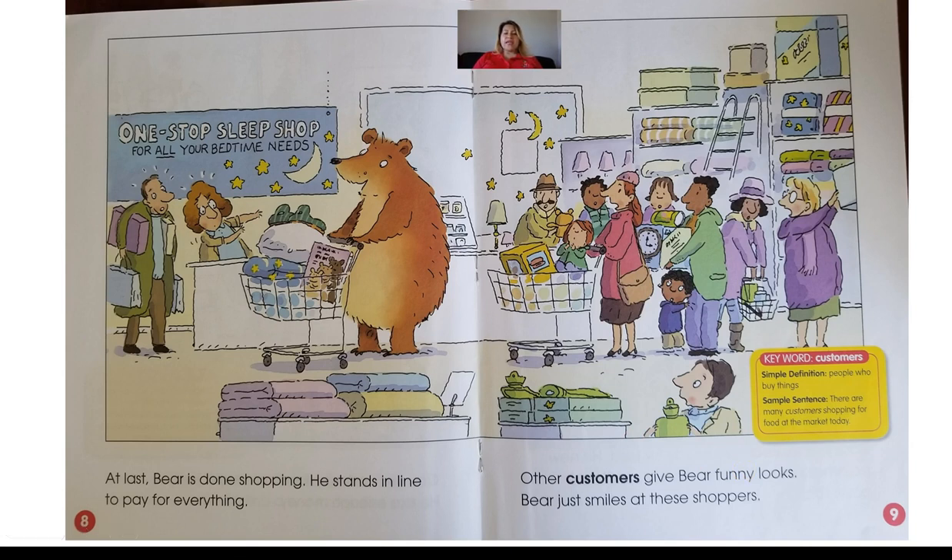By looking at the details in the illustrations, boys and girls, what do you think customers are? He's referring to people or shoppers. The vocabulary word customers means they are people who buy things. So when you and I go to a store, we are customers because we are there to buy something, to purchase something. We see that there's a long line of customers behind Bear.